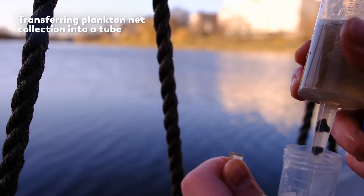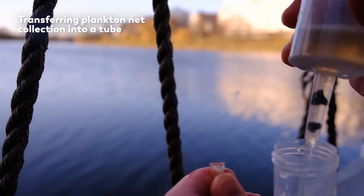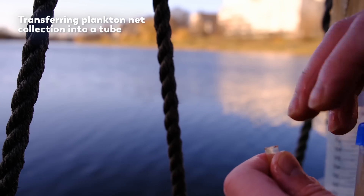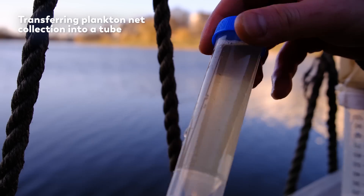By the time we're done, our samples will have so many organisms that they will deplete the dissolved oxygen in the water very quickly. So when we collect our microbes in this way, we have to check them under the microscope as soon as possible to keep them alive.